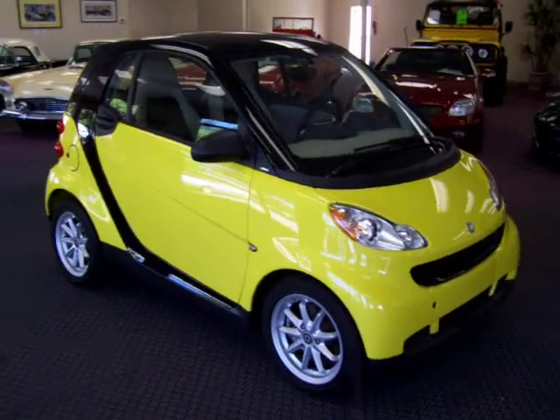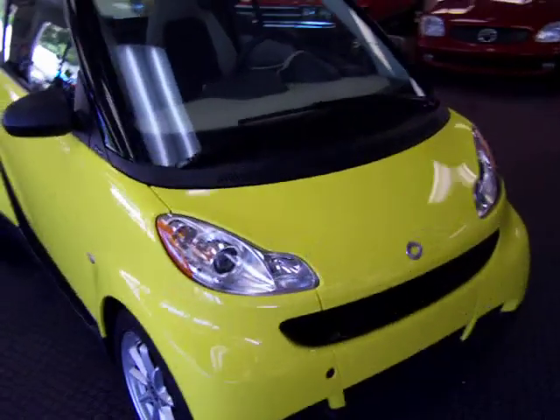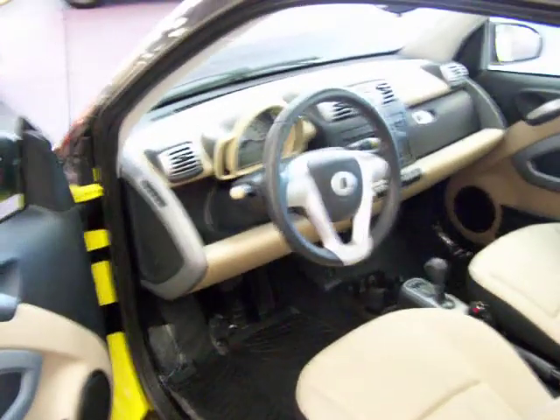Good afternoon, this is Brandon with McClay Motors and this is a 2008 Smart Car Passion for Two. It comes in a very bright yellow. This car has a 1.1 liter 3 cylinder — that's good for 41 miles per gallon.